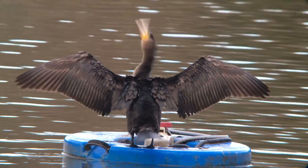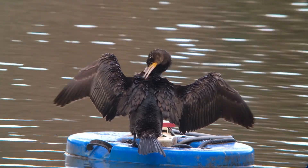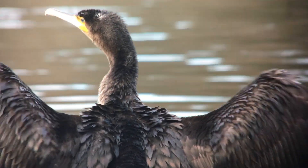Cormorants are a regular sight throughout the year. Their feathers are less water-resistant than those of other water birds, helping them to forage more easily underwater, but requiring them to spend time drying their wings after feeding.